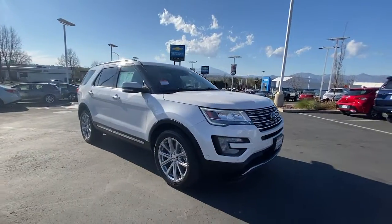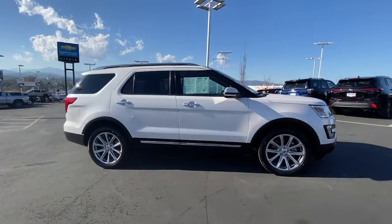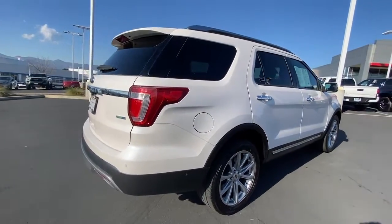Enjoy the view of this 2017 Ford Explorer. With less than 90,000 miles on the odometer, this vehicle provides excellent value. Here's an Explorer that brings an uncompromising spirit to all your adventures.